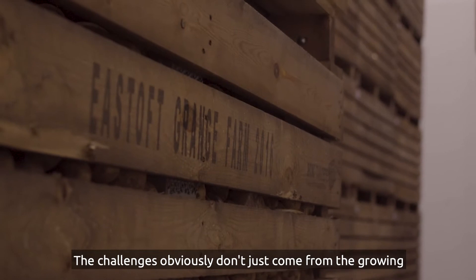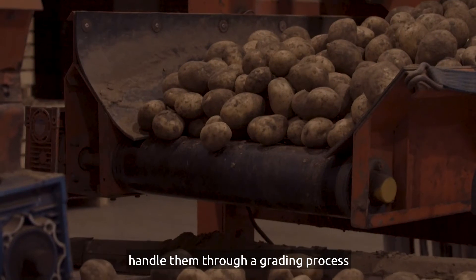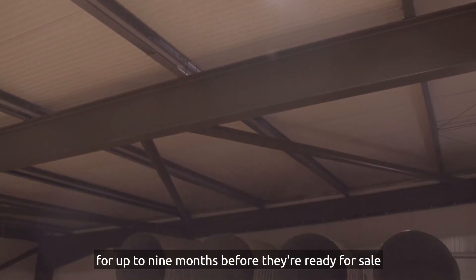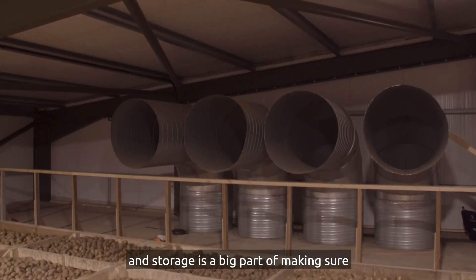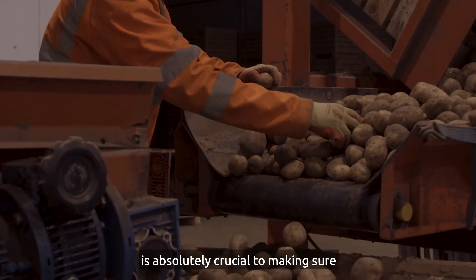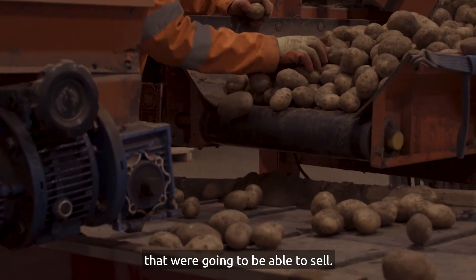The challenges obviously don't just come from the growing of the potato — we have to harvest them, handle them through a grading process and then bring them into a store like this and store them successfully for up to nine months before they're ready for sale. Storage is a big part of making sure that quality is right at the end. The grading process immediately after harvest is absolutely crucial to making sure we only get potatoes in store that we're going to be able to sell.